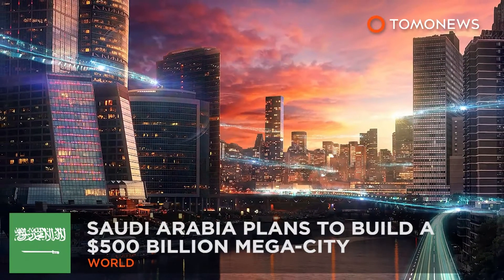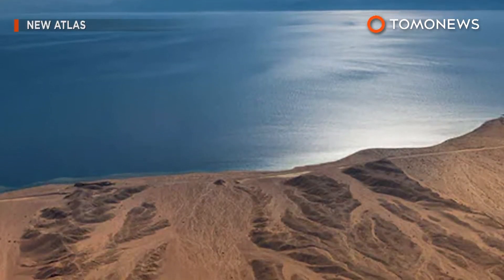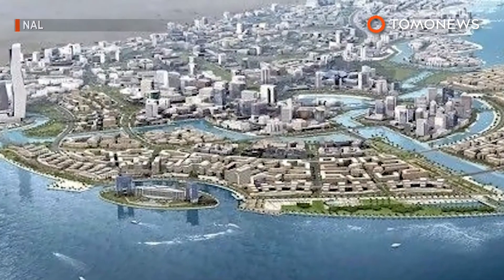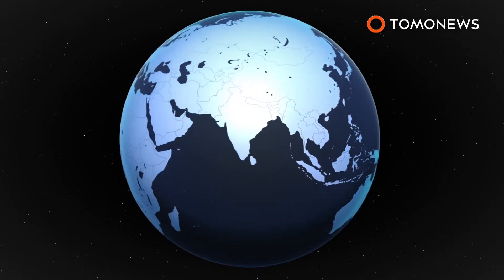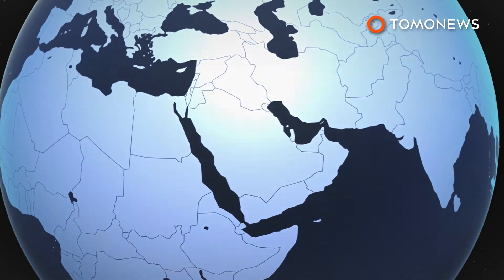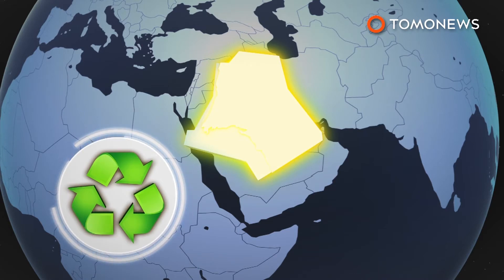Saudi Arabia plans to build a 500-billion-dollar megacity. Looking for a new vacation destination? How about Saudi Arabia? No, seriously. The Saudi Arabian government says it plans to build a 500-billion-dollar megacity that stretches into Jordan and Egypt and is completely powered by renewable energy.